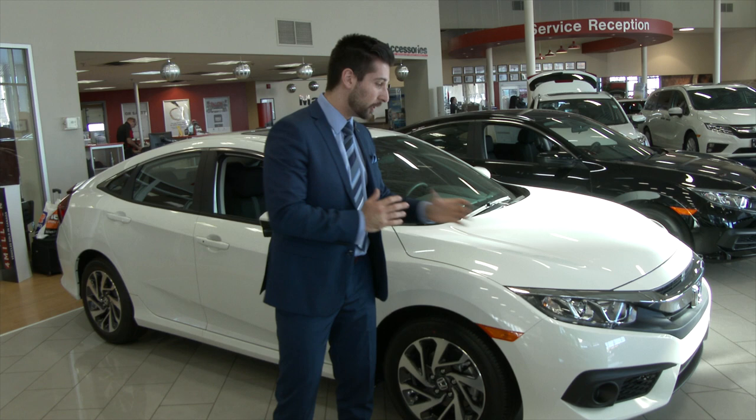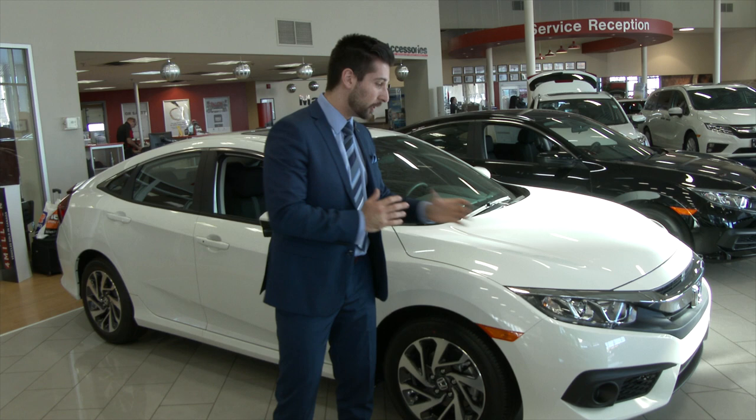Come by to Maple Honda today, have a test drive, and not only look at the Civic EX but all the Civics that we have to offer.